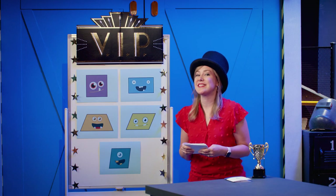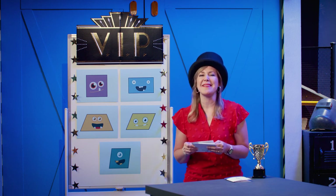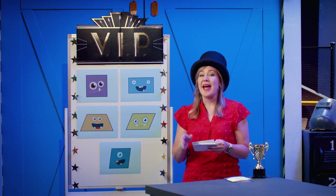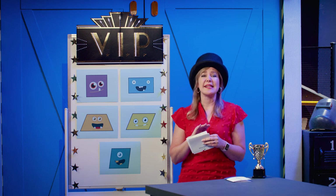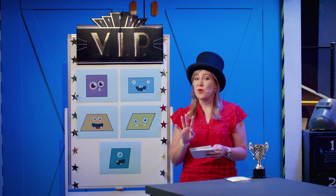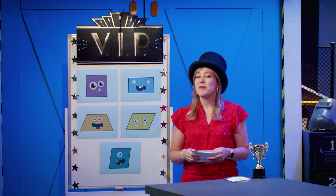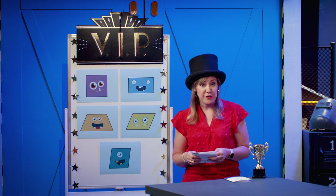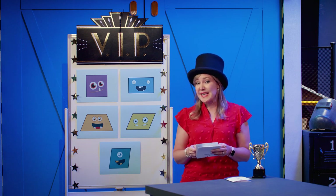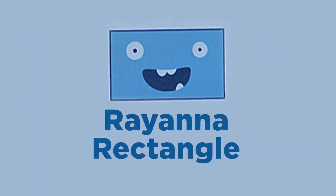Let's move on to our second award. The next quadrilateral is winning the award for the sharpest in the bunch. This quadrilateral has four sides. Both pairs of sides are parallel to each other, which means the lines never intersect. They also have four right angles. This quadrilateral offers us some variety — the four sides are not the same length, meaning they're not congruent like our first winner. With its two different side lengths, this winner has to be Rayana Rectangle. Great job, Rayana.